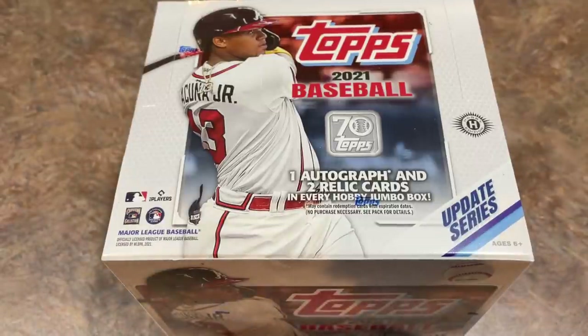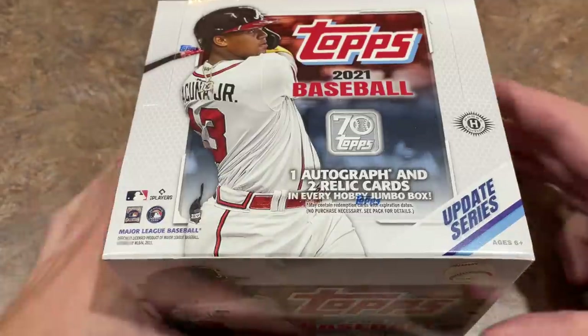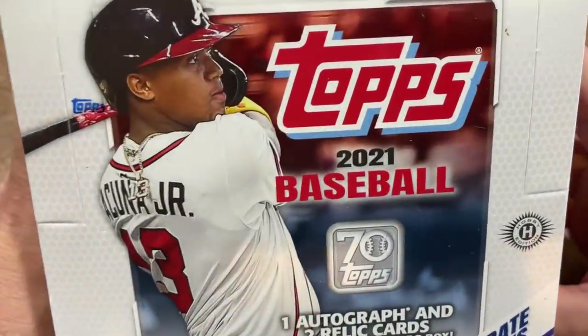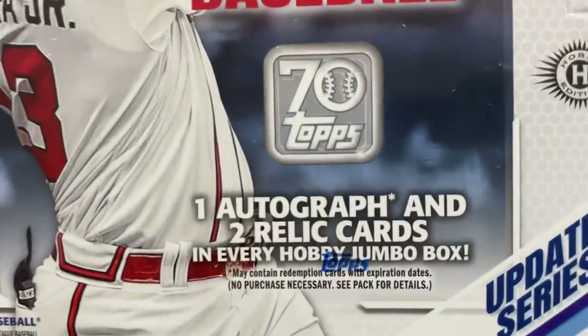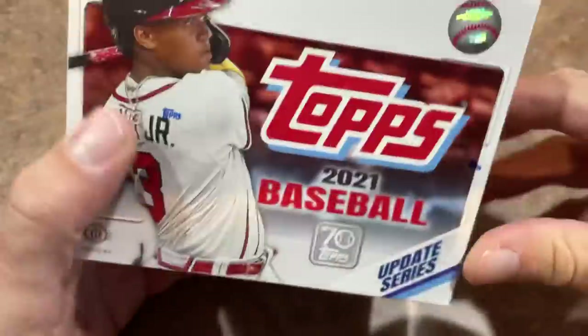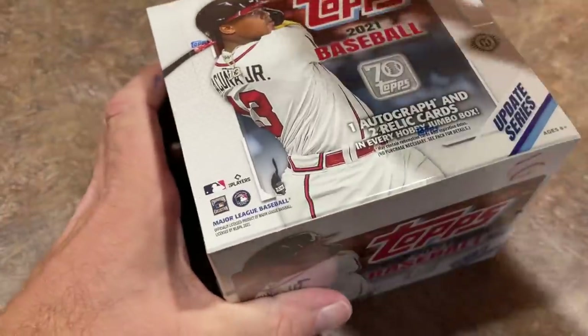Hey everybody, welcome back to the brand new release preview video. Topps Update is finally here after seeing it previewed on the channel over a week ago with the Barnes & Noble Mystery Packs. Now we have the actual product. This is a Jumbo Box of 2021 Update. There's one autograph and two relic cards in this box — it's Ron Acuna Jr., the cover boy — 10 packs with 46 cards per pack, grand total of 460 cards. Let's go ahead and get right to it.